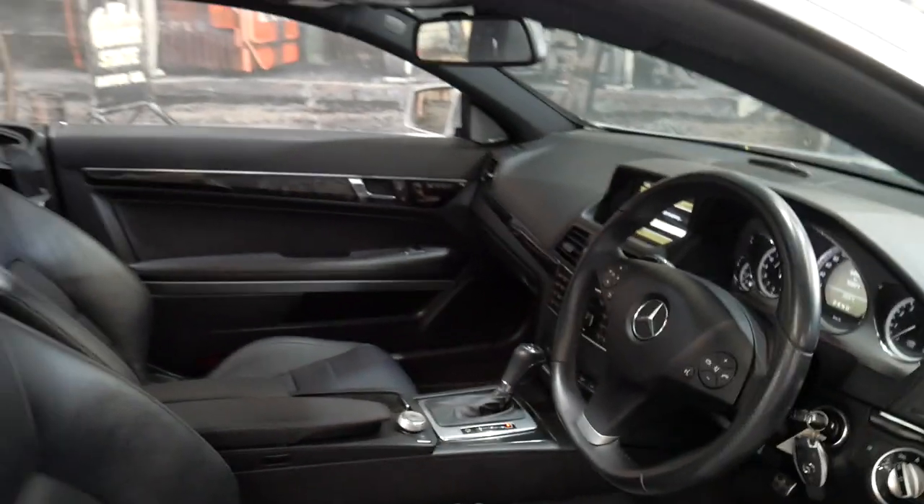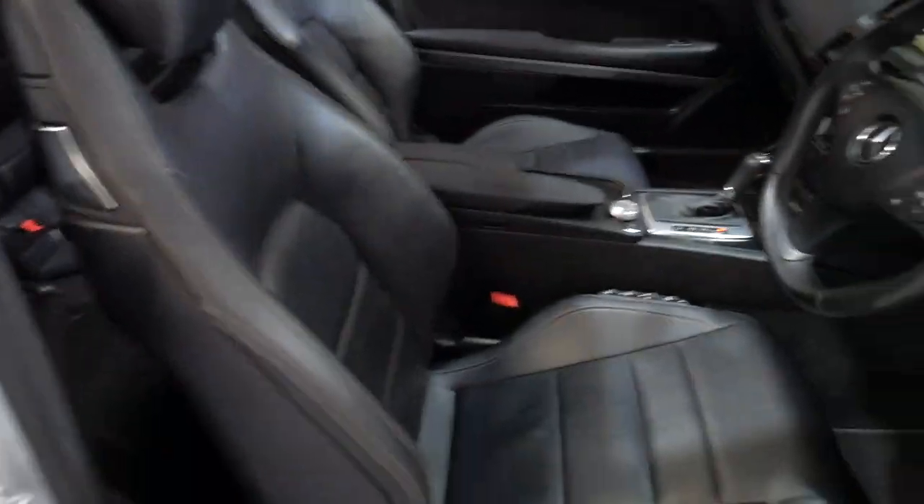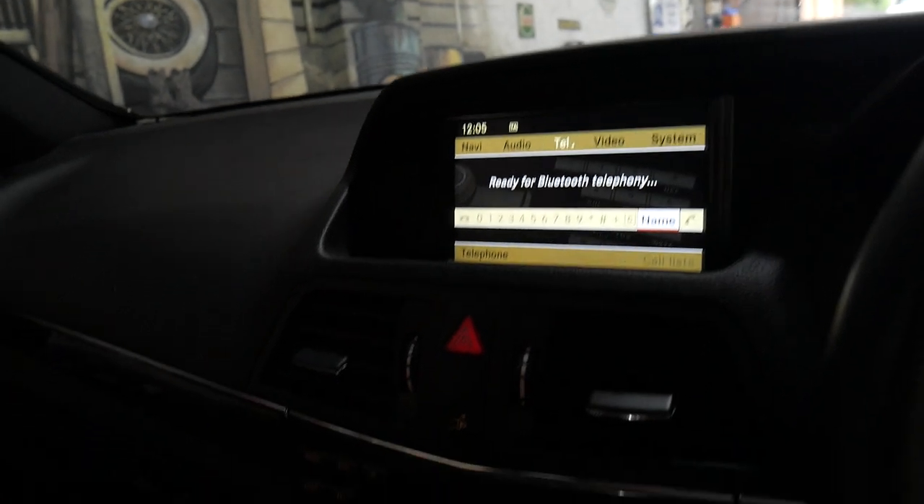It also has the AMG mats and this car even has the leather bucket style seats with airmatic. It's got memory electric seats on the driver's and passenger side, the nice big panoramic sunroof, the original two keys, Harman Kardon sound system, reverse camera, navigation, Bluetooth, and climate control.